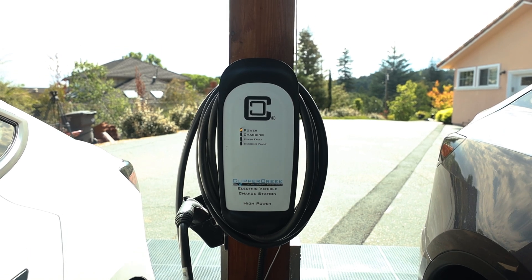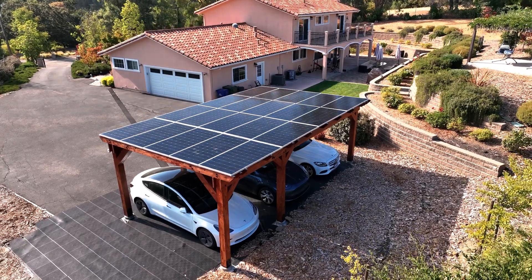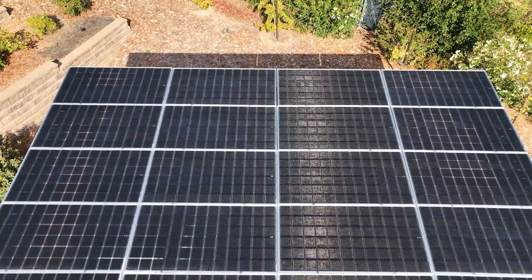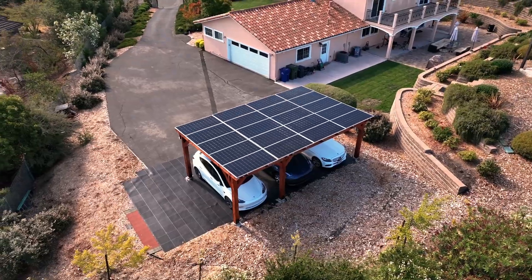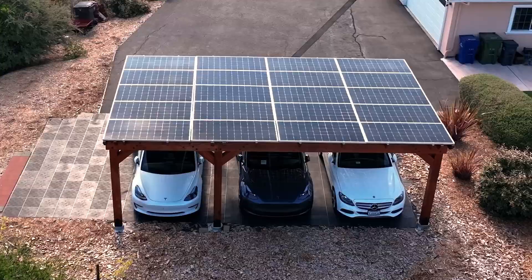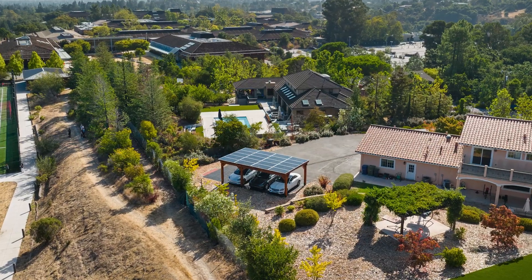The EV chargers we offer are part of an end-to-end energy solution that includes the inverters, the energy storage, the chargers, and the monitoring, all warrantied by the same manufacturer. We are craftsmen dedicated to clean energy, and we hope to build one of these projects for you soon.